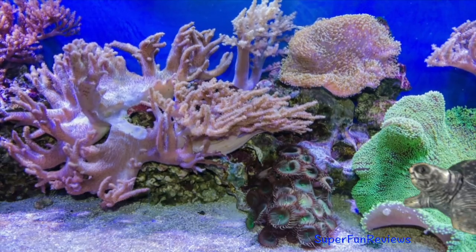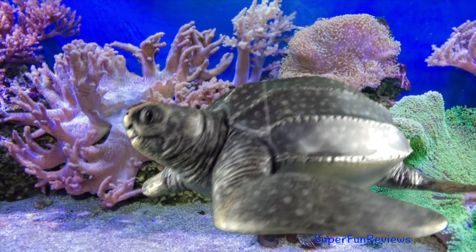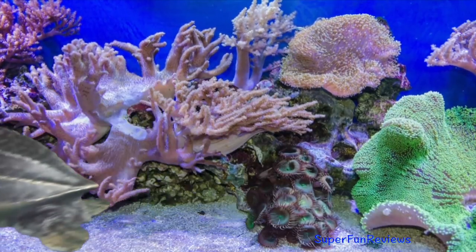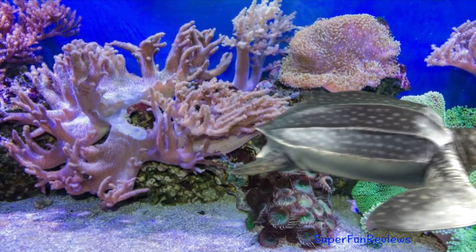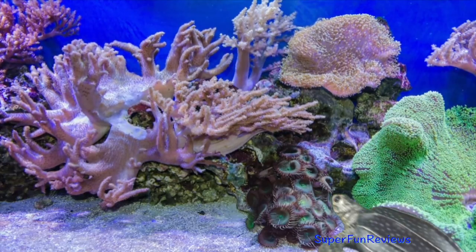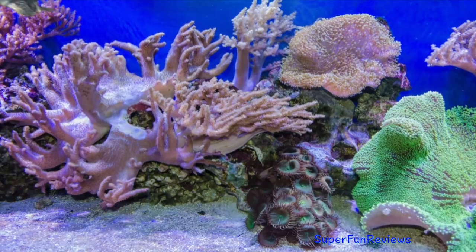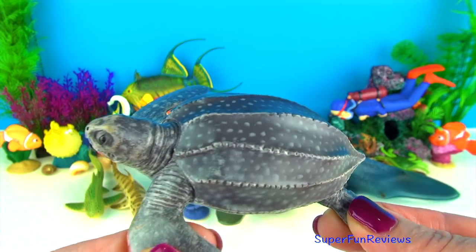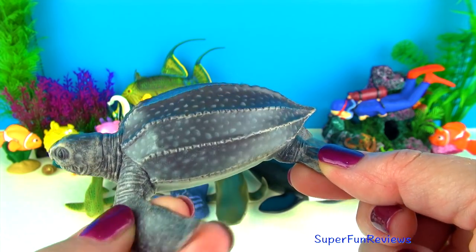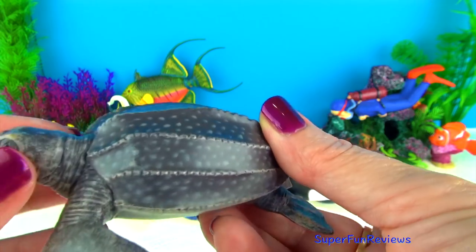Turtles are reptiles and have a hard protective bony shell. The shell is streamlined to help them with swimming. The largest turtle is the leatherback sea turtle. It can weigh over 900 kilograms which is 2,000 pounds. Turtles like to eat jellyfish, seaweed, crabs, shrimp, sponges, snails, algae and mollusks. They are found in all warm and temperate waters throughout the world and migrate hundreds of miles between nesting and feeding grounds.